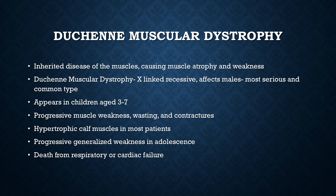One-third of cases result from fresh mutations, not necessarily passed down through generations. The incidence is 1 per 3,600 male births. It is progressive, causing generalized weakness in adolescence, and death ultimately results from respiratory and/or cardiac failure.